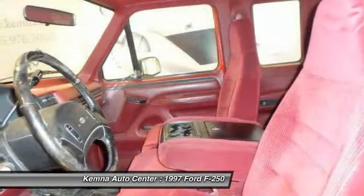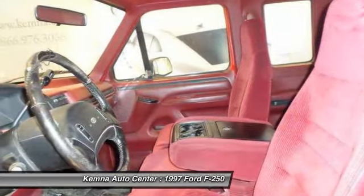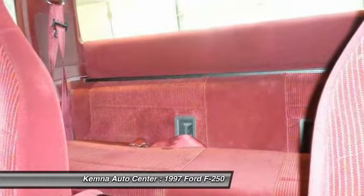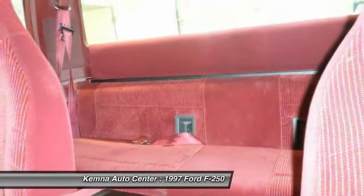Ford F-250 Super Duty. Here are some of this vehicle's great options: power steering, four-piece floor mat set, front wheel independent suspension.